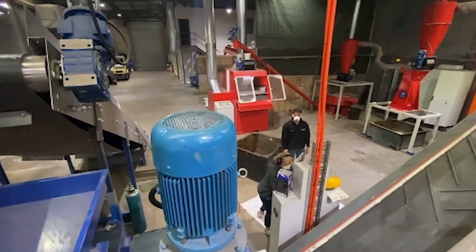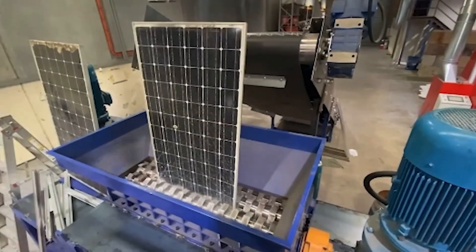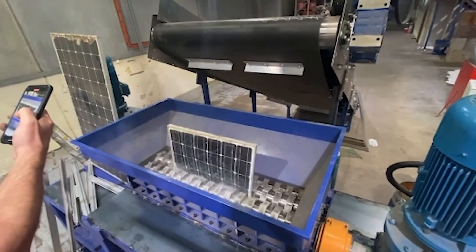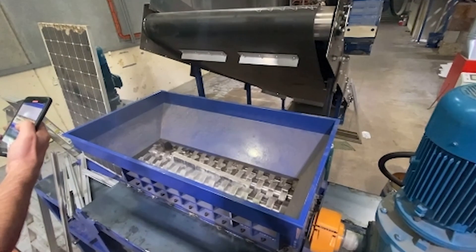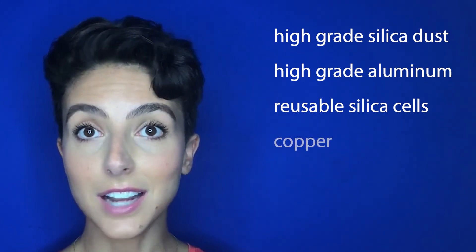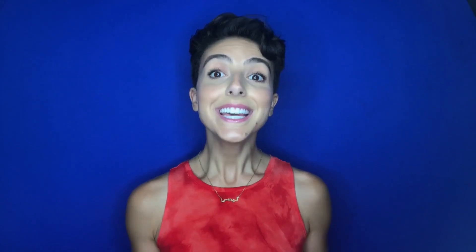Recently opened solar recycling plants, operated by energy cooperative Lotus Energy, recover and recycle all parts — cables, inverters, solar modules, and batteries — with no use of chemicals required in other facilities globally to extract the metal and other compounds. They are the first to recycle 100% of the modules and panels, with the output being high-grade silica dust, high-grade aluminum, reusable silica cells, copper, PVC, and silver. This is a huge step forward for the industry, and an important one for Australia, as they continue to push hard on installing more and bigger arrays.